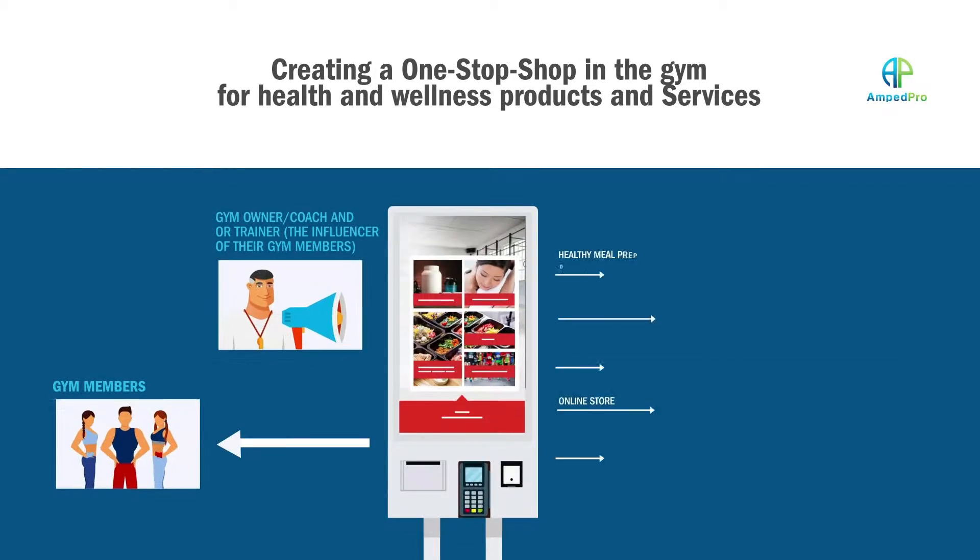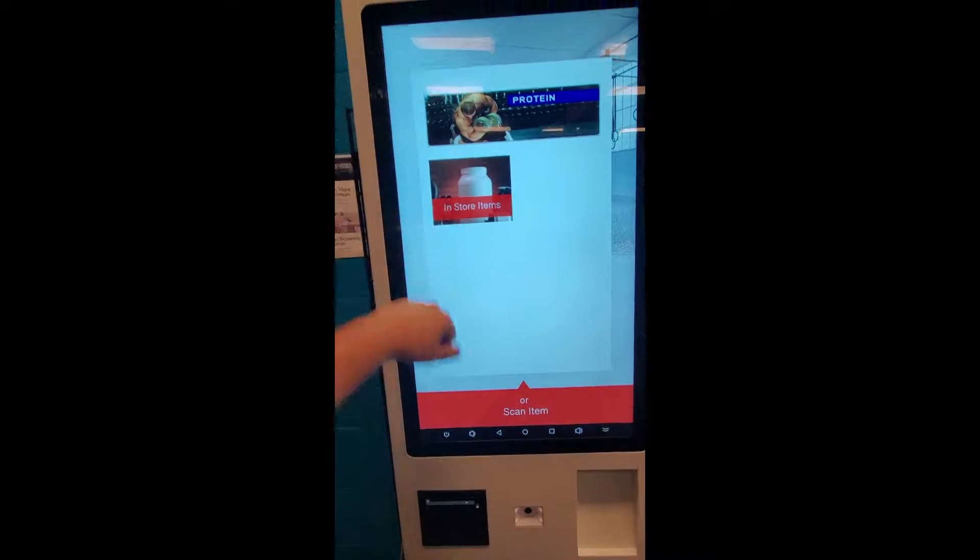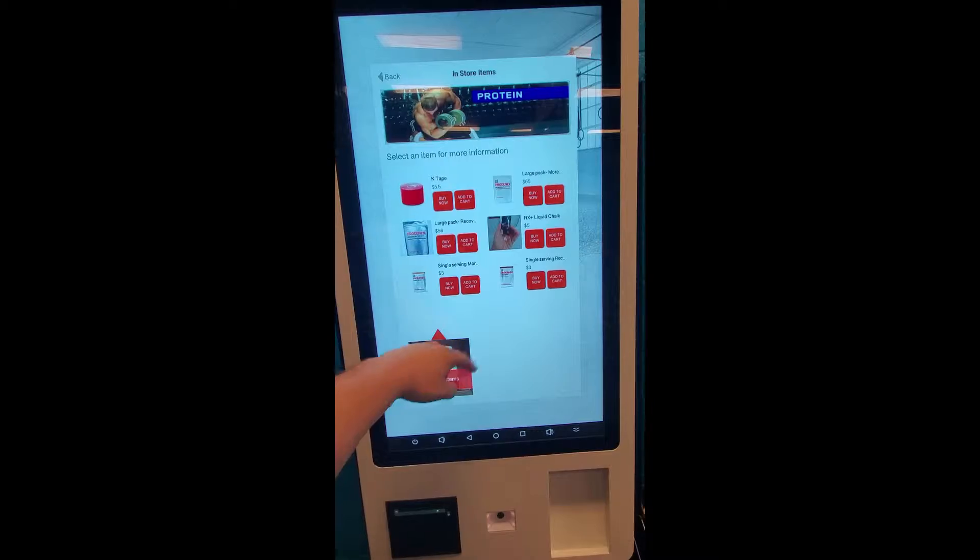Hi, this is Ira from GetAmptPro.com and today I'm super excited to announce the launch of our first location of the first phase of the AmptPro kiosk. The AmptPro kiosk is going to connect small businesses like never before. For the first phase of this rollout, customers are able to make in-gym item purchases.